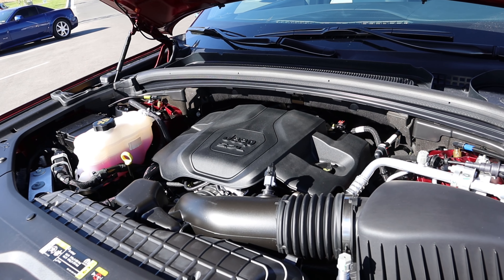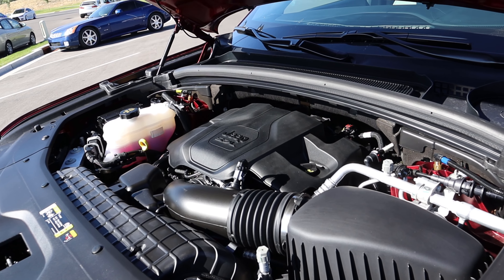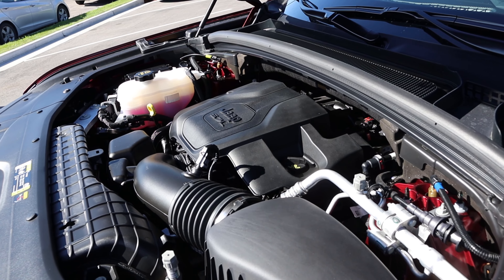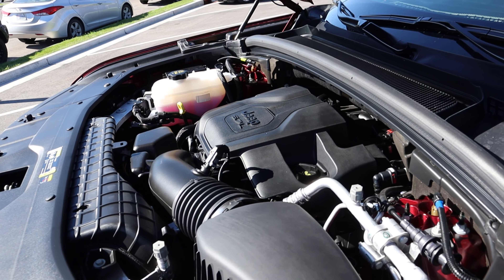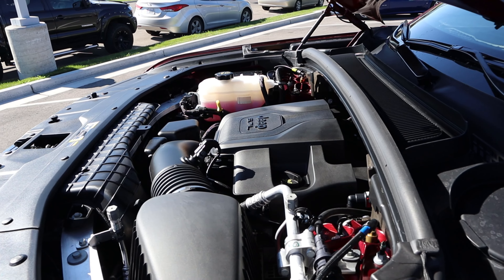Under the hood we have a naturally aspirated 5.7-liter Hemi V8 that goes to an eight-speed automatic transmission. It is good for 357 horsepower and 390 pound-feet of torque, with fuel economy being 14 around town and then mid-20s on the highway.